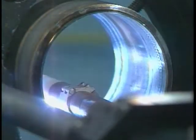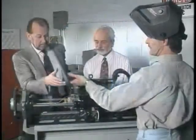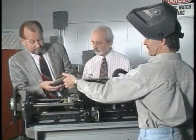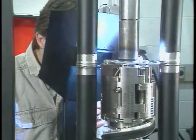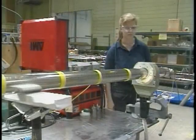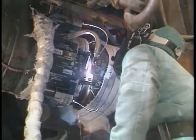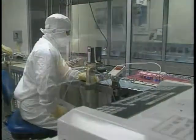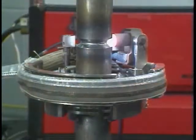ARC Machines Incorporated has been under the active leadership of its founders for nearly 20 years. Within this stable environment, AMI has developed into a world leader in automatic orbital welding systems for pipe, tube, and tube sheet applications. All these systems offer important benefits: high quality welds, high productivity, fast job turnarounds, low cost per weld, fewer reworks, and improved operator safety.